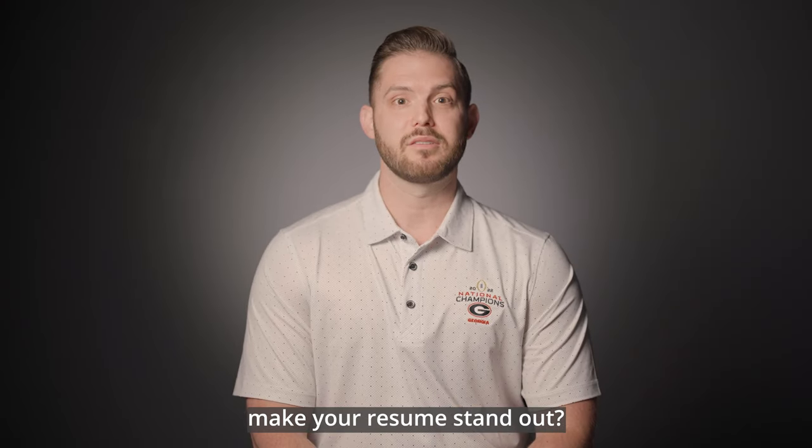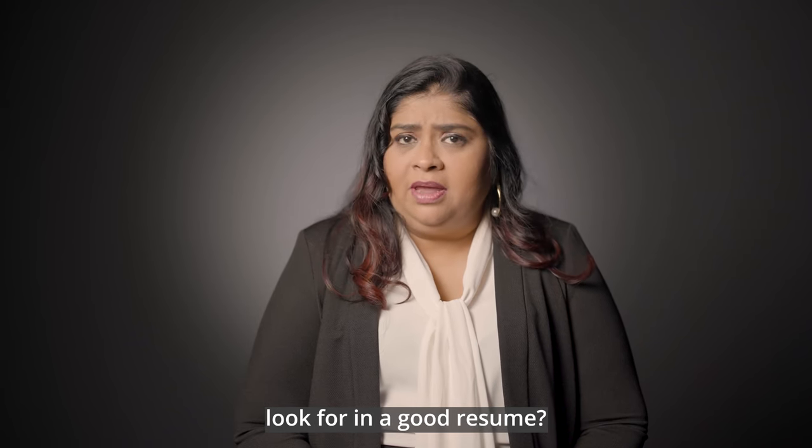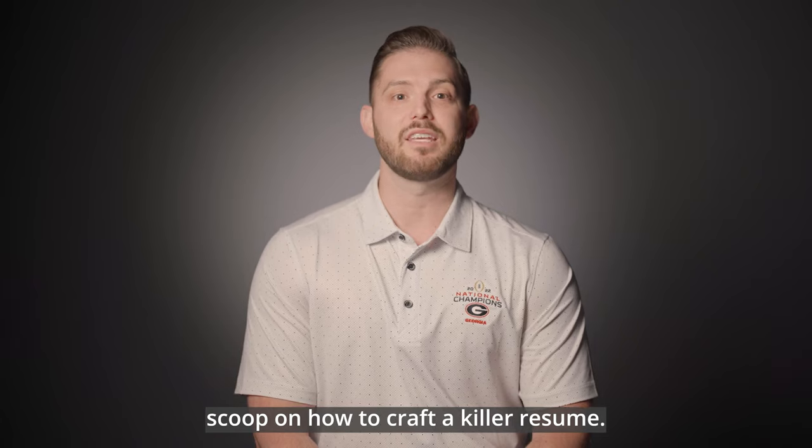Are you wondering how to make your resume stand out? Are you curious what recruiters and hiring managers look for in a good resume? You're in luck! We're here today to give you the inside scoop on how to craft a killer resume.